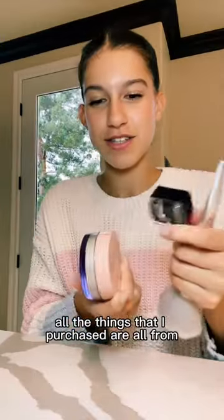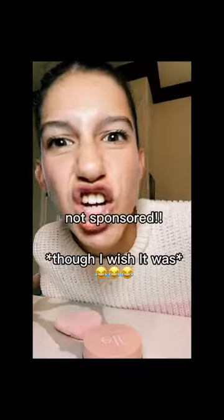I guess all the things that I purchased are all from ELF. Not sponsored by the way, besties.